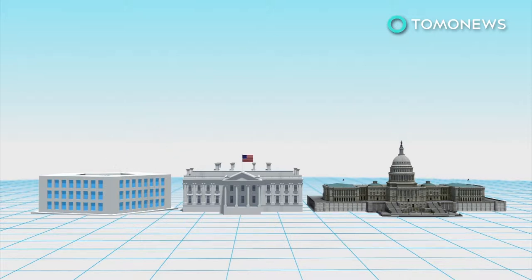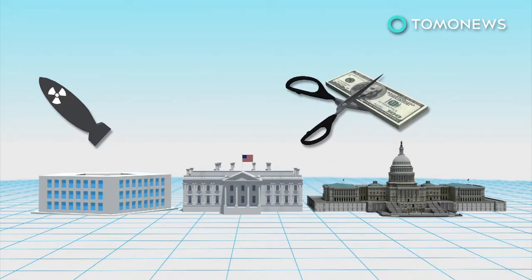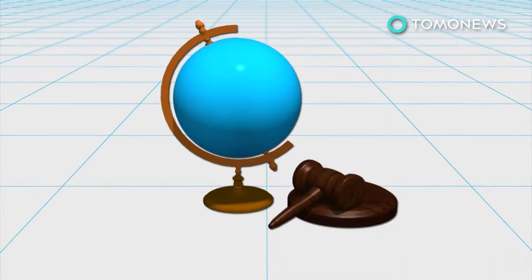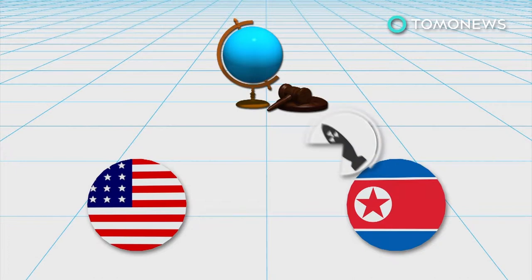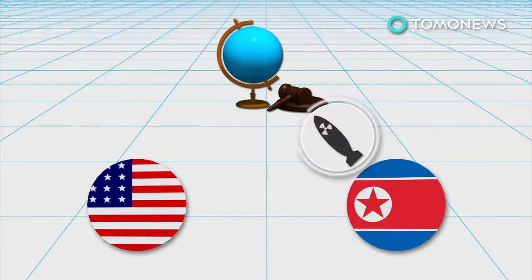Even though the decision cannot be opposed, Congress can choose to cut funding if it believes the military engagement is not in the best interest of the country. Under international law, the US may only use military force against another sovereign state if it faces an imminent, unprovoked, and certain threat.